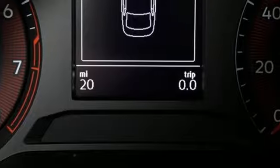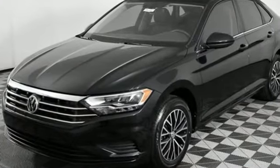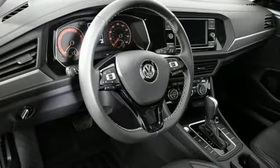It comes with great features you love: streaming audio, Wi-Fi hotspot, dual zone climate control, doors and push-button start proximity key.